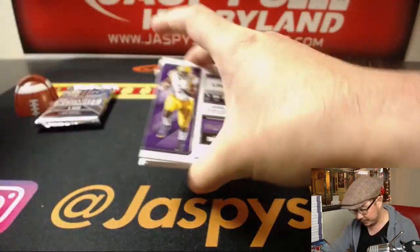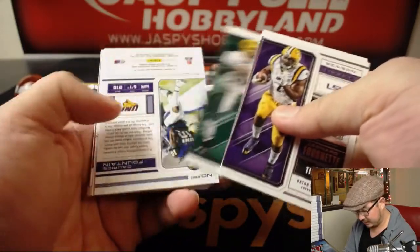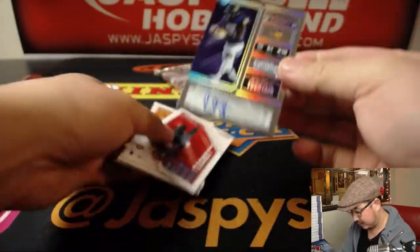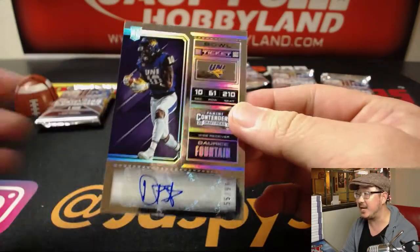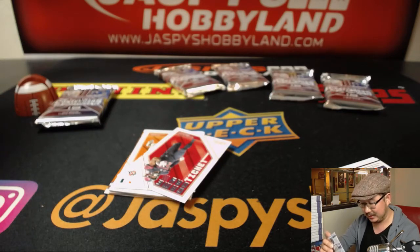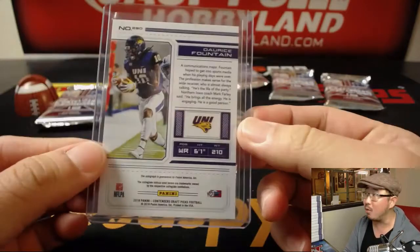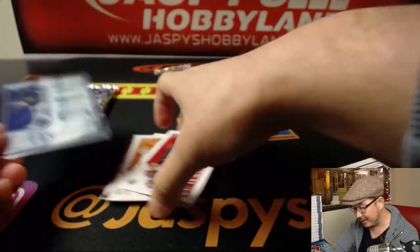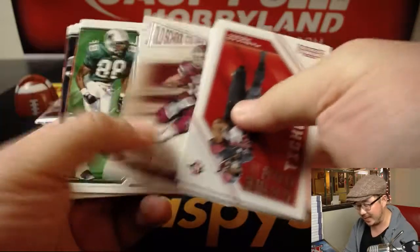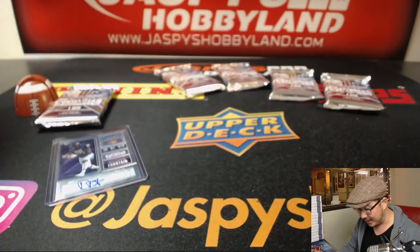Good luck. You know who we haven't seen yet? There's a nice bowl ticket autograph — 55 out of 99 — Dorese Fountain. We have not seen Saquon Barkley out of here. We've seen one Baker Mayfield, which was a nice one — it was like a one-of-one I think. We saw one Josh Rose and one Sam. We have not seen the sight nor sound of Saquon Barkley out of this set. I know he's in here, we looked it up.